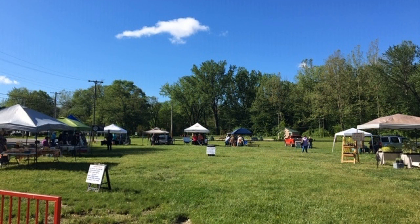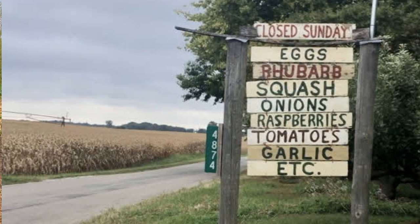We sell our rhubarb at the farmer's market in Manchester and also here at the farm. We also sell it to the Fort Wayne Three Rivers Food Co-op.